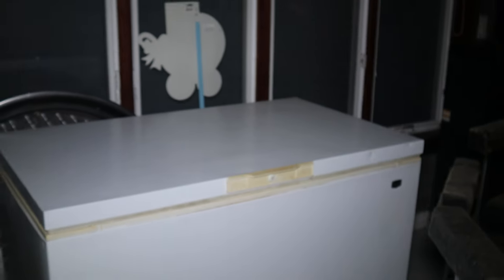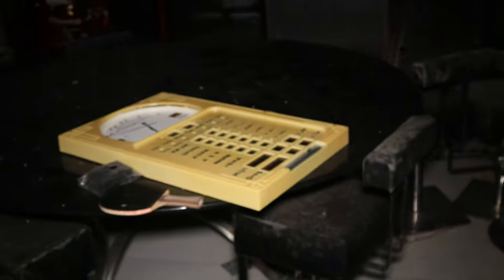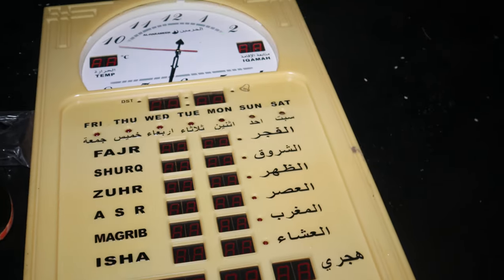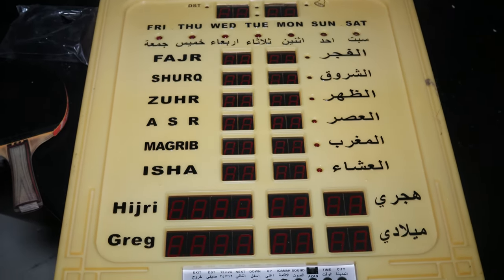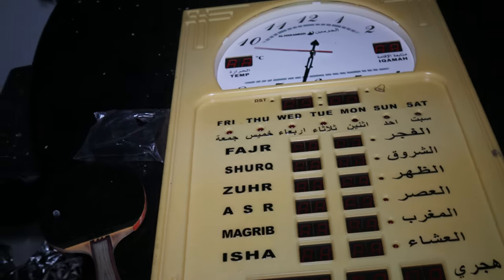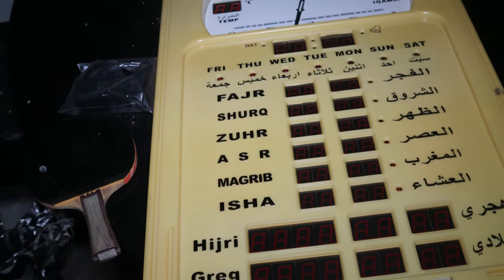Babe, you want to do the honors and open the deep freezer? It's empty. It stinks. So I'm guessing this was like a little clock. I wonder what that means — if anybody knows what this means, can y'all comment? I know it's a clock obviously, but is that like the days of the week? Leave a comment, tell me what that is.